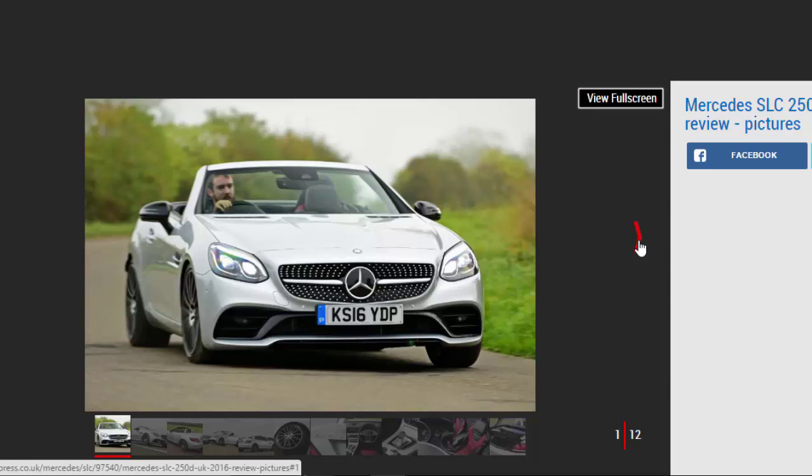The Mercedes is refined at speed and impressively frugal, but the 4-seat C-Class Cabriolet isn't much more expensive and is considerably better to drive. It's a shame that behind the good looks and new name, the SLC is a car that's feeling a bit old hat.